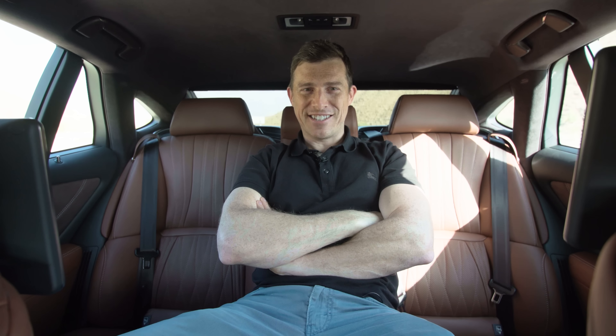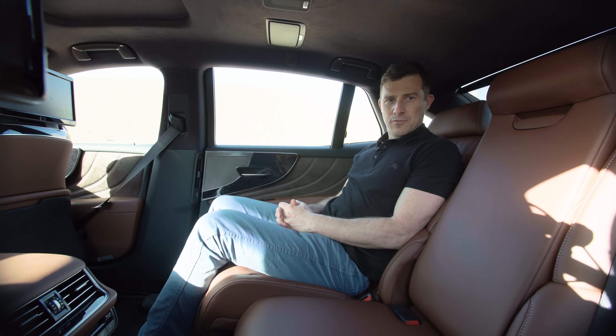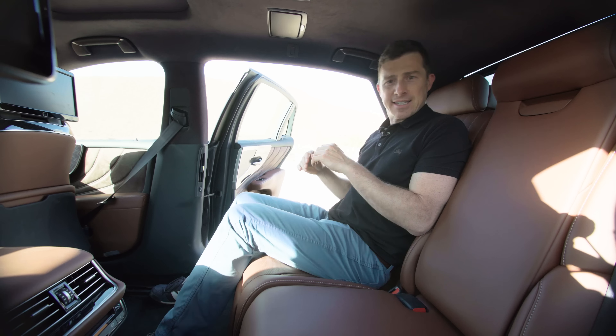The car stereo speakers can cancel out any unwanted engine noise entering the cabin. Also, all but the entry-level car comes with a premium Mark Levinson surround sound system with 23 speakers located at 16 different locations. When passengers in the back want to get out, the rear seat moves into an upright position to make exiting easier.